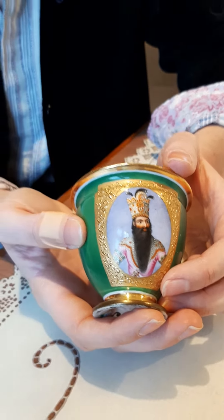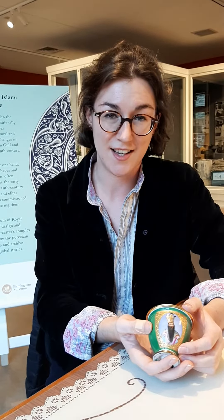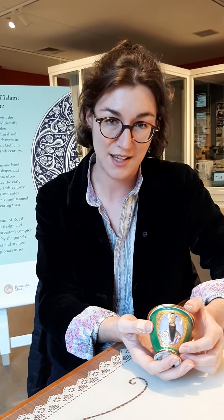These cups, along with some coffee bowls and some spill vases, were made by Royal Worcester, probably commissioned by Fatali Shah and his court, so that they could be given as diplomatic gifts, largely to courts in Europe.